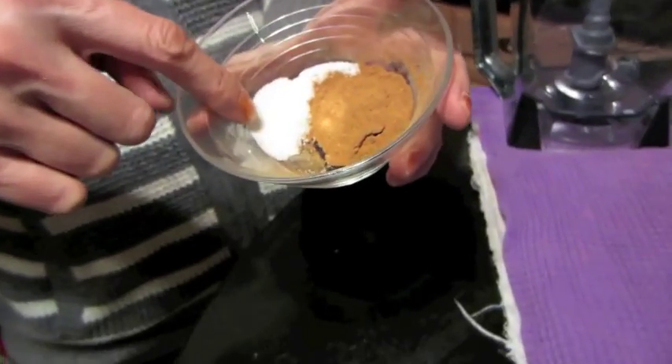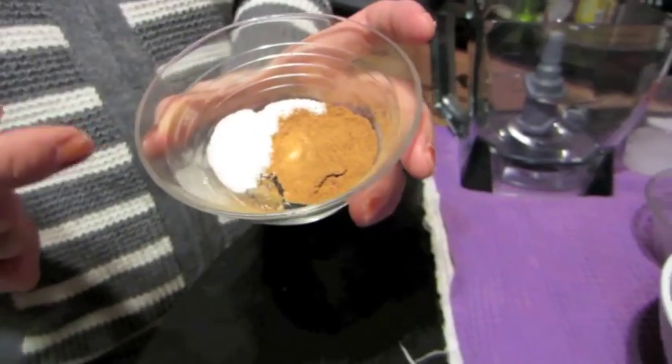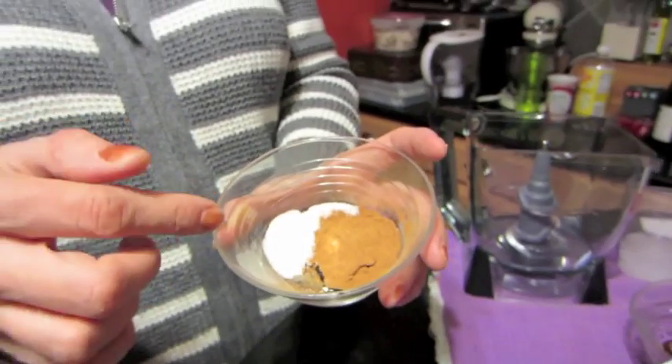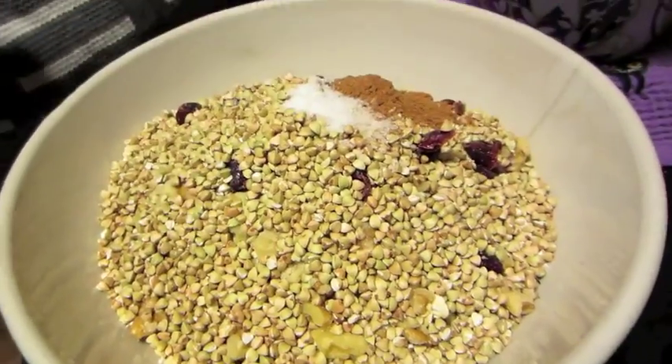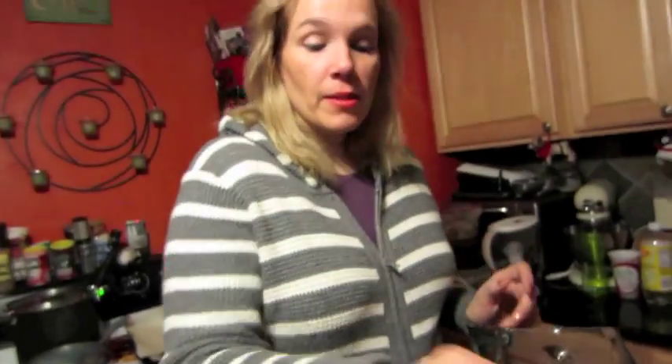You're going to put all the dry ingredients in one bowl, then mix the wet ones and combine everything. Add half a teaspoon of sea salt and one teaspoon of pumpkin pie spice — or cinnamon and nutmeg, anything that equals one teaspoon. Get it all mixed up.